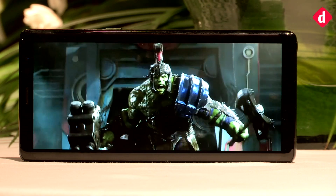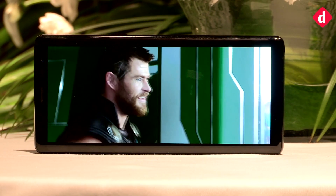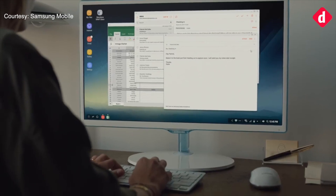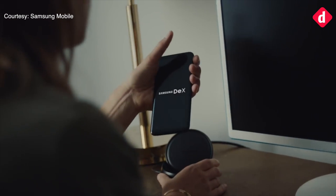Samsung has reduced the mAh compared to the Note 7, but that's because they don't want to give you an explosive battery life. The Note 8 also supports Samsung's DeX functionality, which lets you connect your smartphone to a monitor for a full and seamless desktop experience.